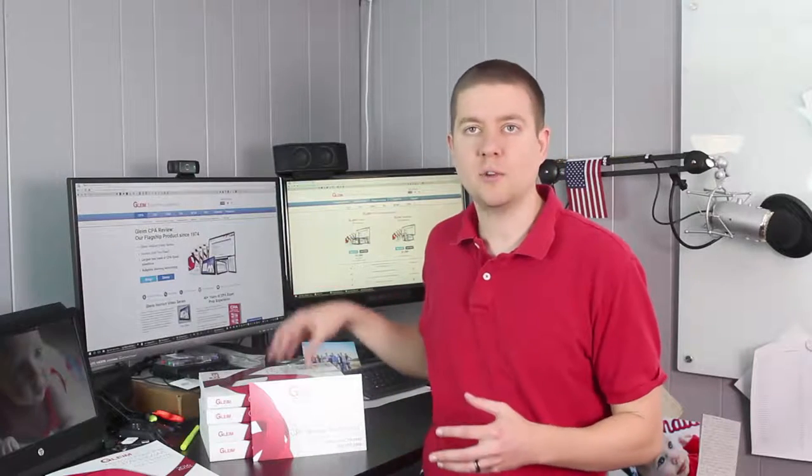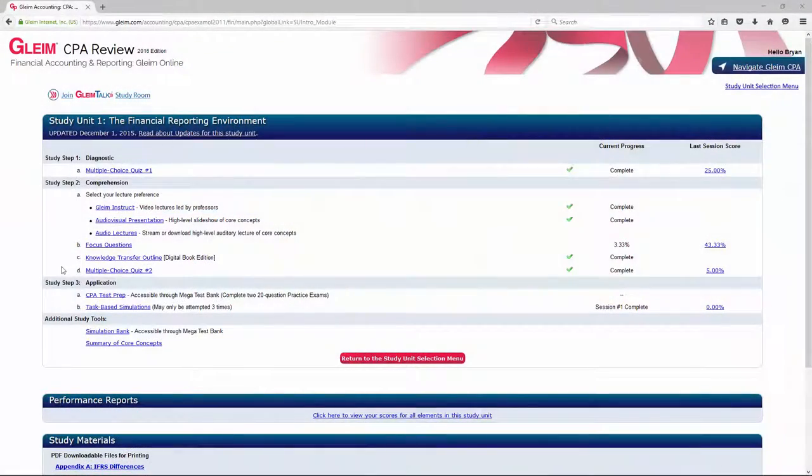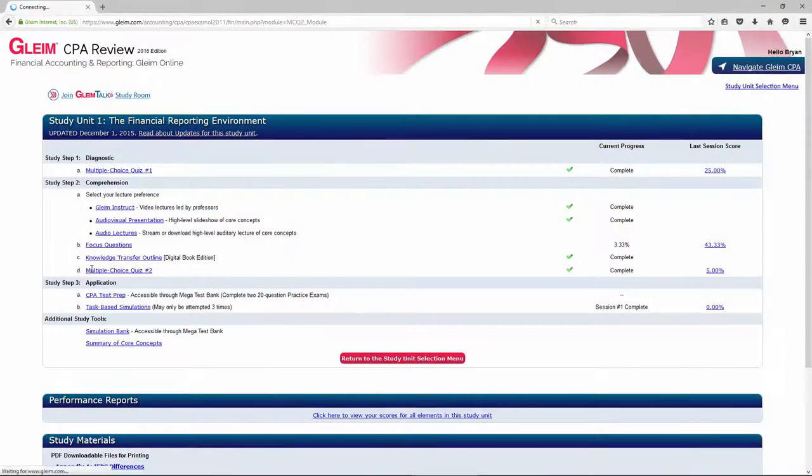Once you've watched the lectures and gone through your study unit and read through your textbook, now it's time to do multiple-choice questions. Let's take a look at how their questions work and what to expect when you answer a question right or wrong. Let's look at a multiple-choice quiz that you would take on a daily basis from Gleim CPA Review.